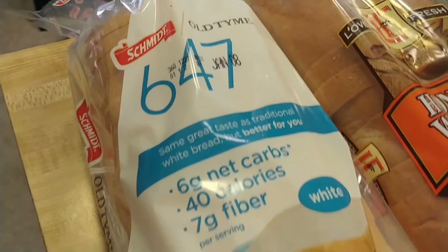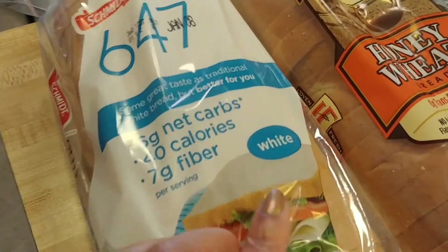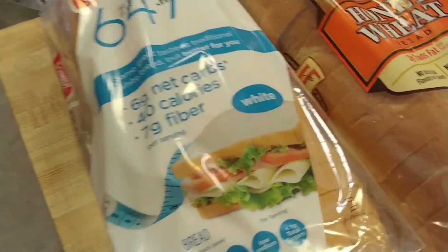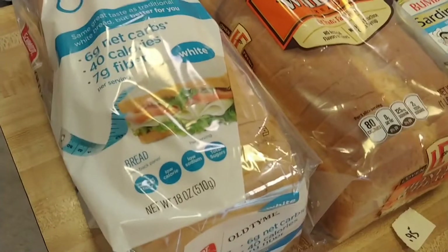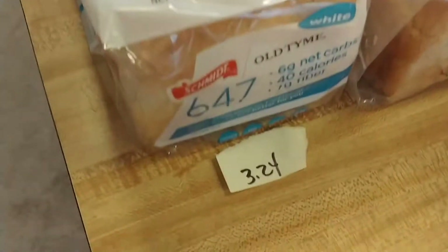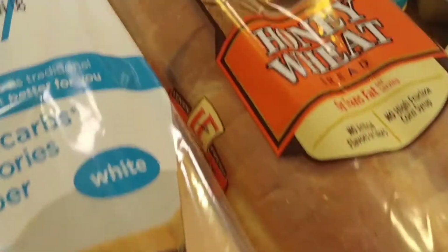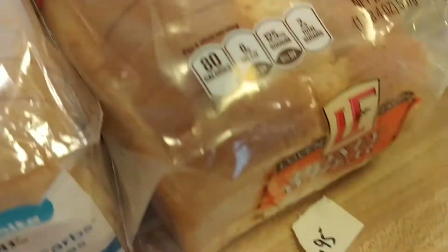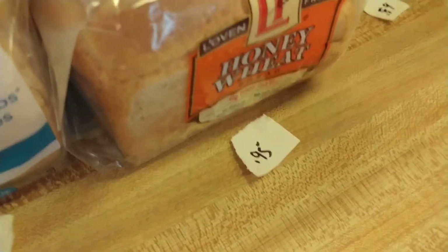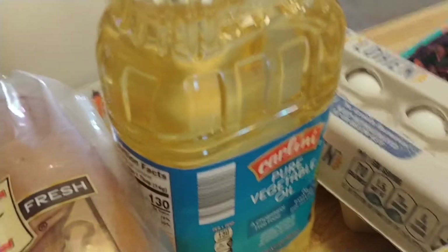I got this 647 bread — it's one of those 40-calorie breads. I don't as a rule eat a lot of white bread, but a grilled cheese sandwich tastes best on white bread. It was $3.24. Honey wheat is the bread we really like, and you can't beat the price — 95 cents at Aldi's.